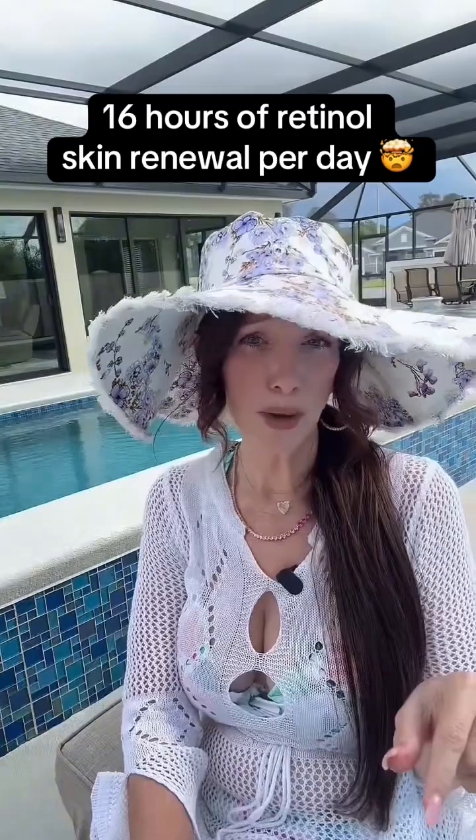I shouldn't be telling you this but I'm going to anyway. Stop thinking that a regular retinol can actually penetrate your skin on its own because it can't. This is why so many manufacturers add harsh agents to break down your skin barrier. When the barrier gets damaged, you get redness, you get dryness and irritation.